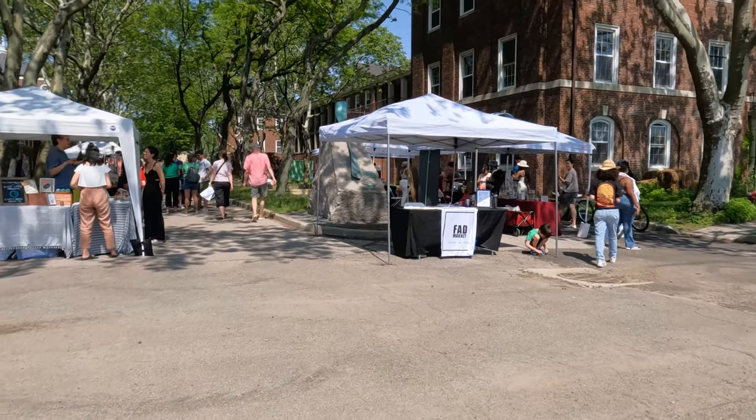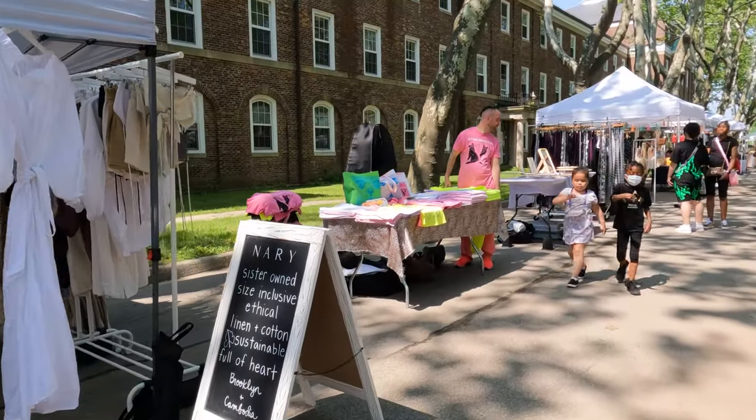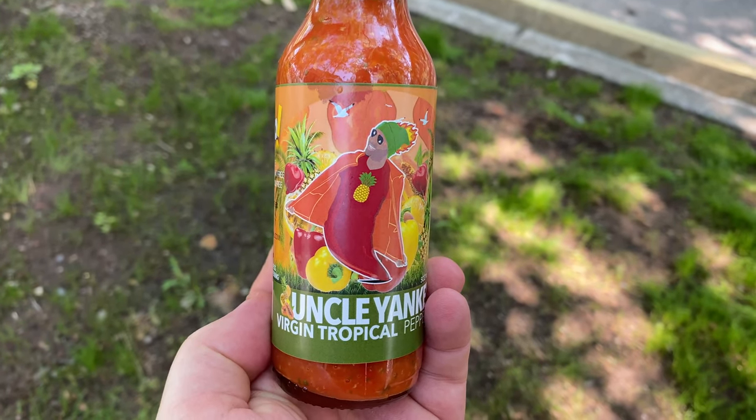The FAD Market — which stands for Fashion, Art, Design — is a pop-up market on the island right next to Liggett Hall, where you can buy clothing, soaps, and even sauces. Magellan snagged a fantastic mango hot sauce.